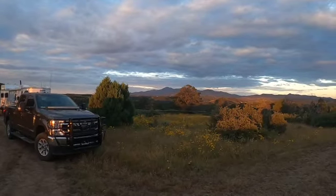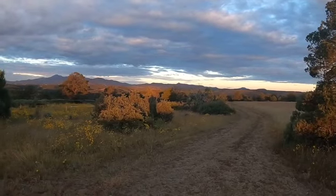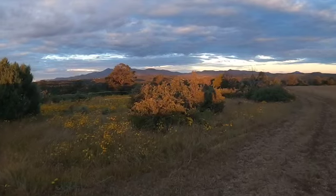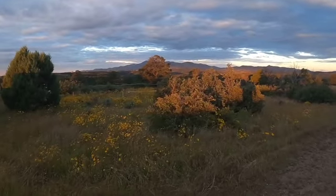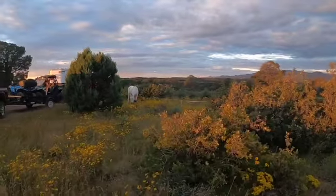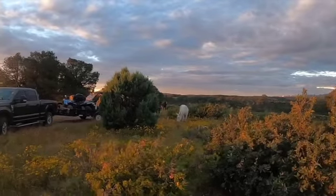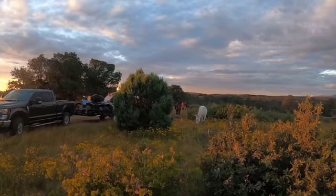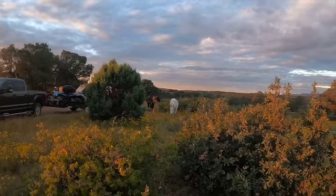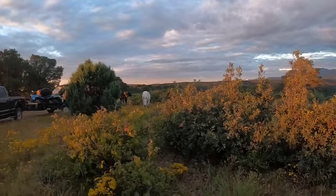There's the majestic Sierra Blanca in the background — a little different view from the other side — and there's Nogal Peak. We've got all four of the girls this morning eating their feed. Three of the four are visible here; the other one you might be able to spot over there. We're going to ride the north and west side.